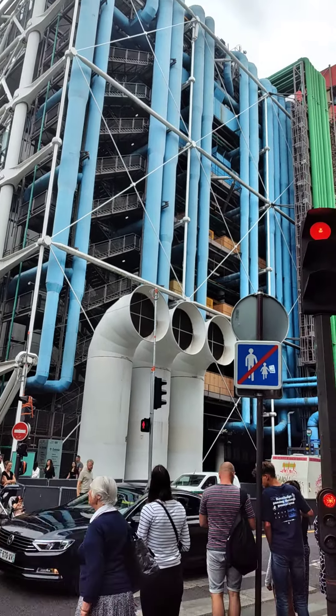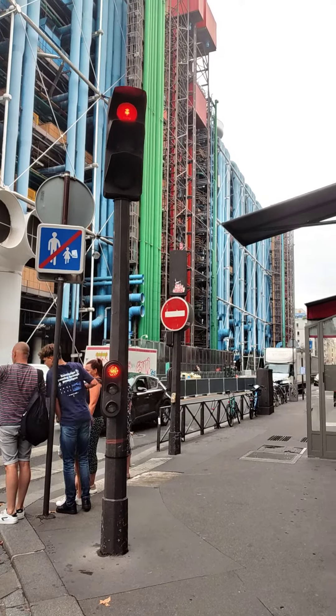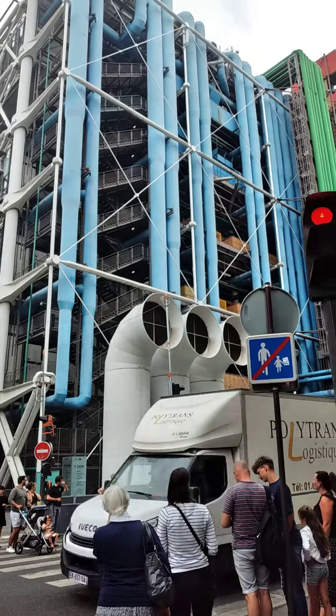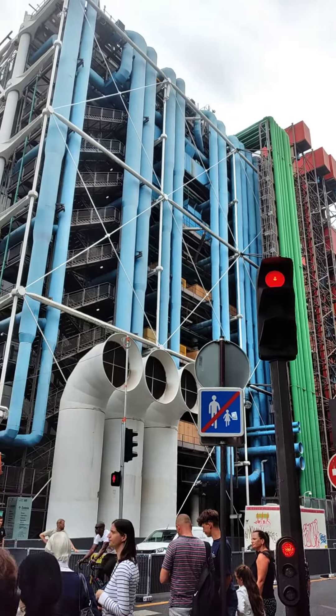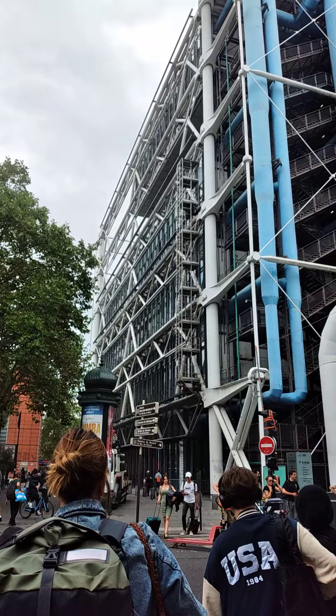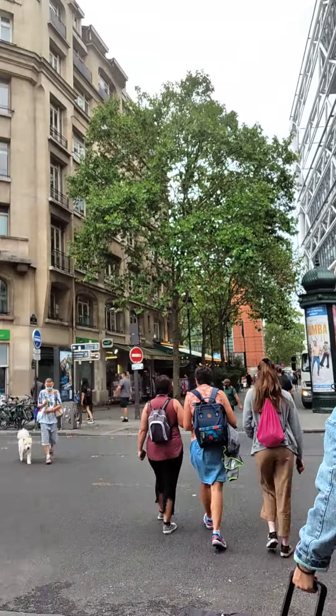This is the Georges Pompidou Museum, and it is still a piece of artwork which is very pleasant to look at.